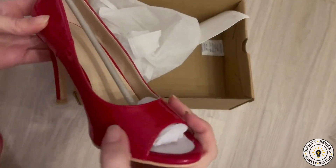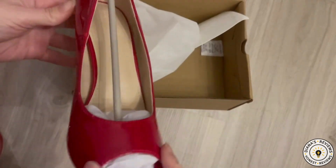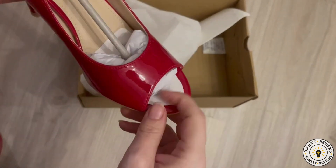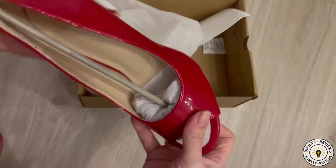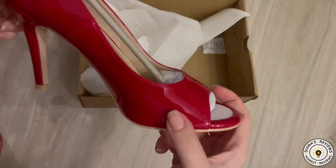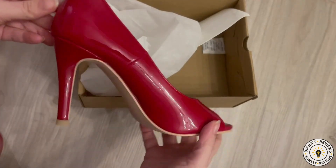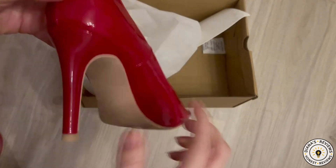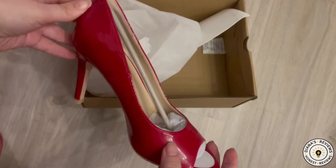I have these Amazon Vine red pump heels to review for you today. They have an open peep toe and a shiny red patent finish. This finish does tend to scuff easily, so I just have to be mindful of when and where I wear them. They have a generous high heel, so I know I will not be doing a lot of walking in these heels.